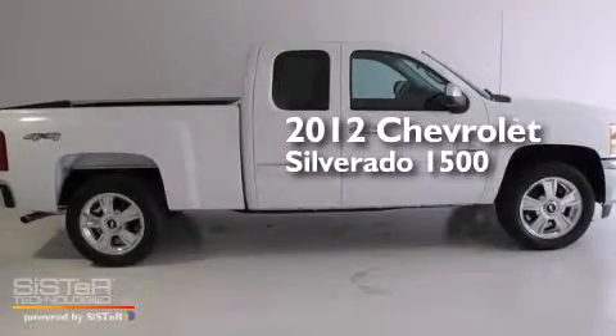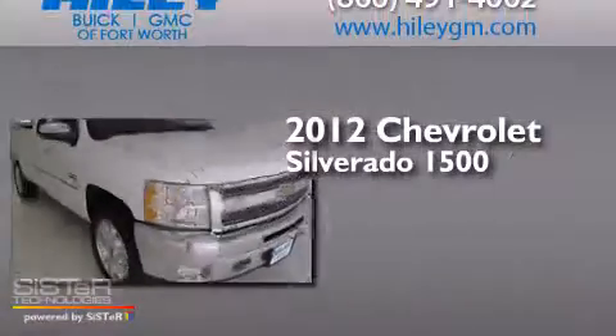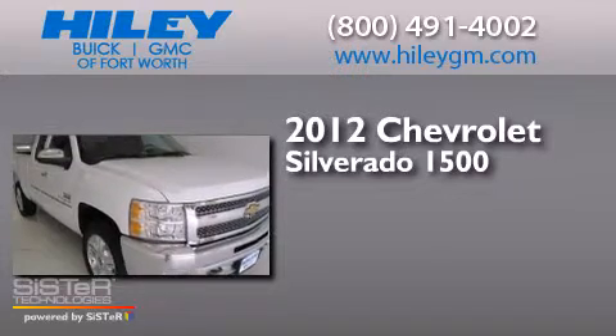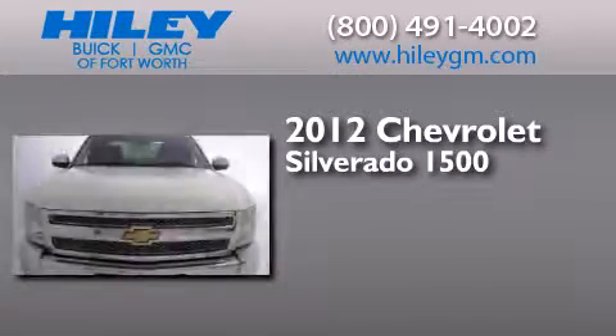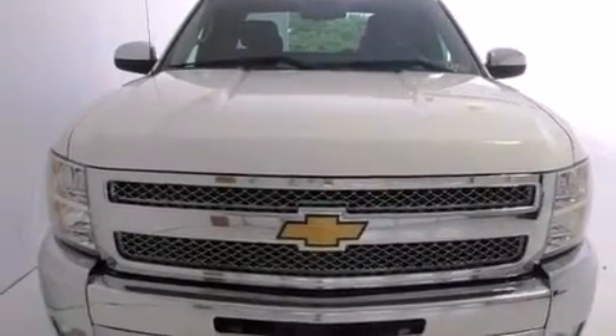This is a 2012 Chevrolet Silverado 1500. It has a 5.3 liter, 8-cylinder engine, a 4-speed automatic transmission, 4-wheel drive, and a clean, non-smoker interior.